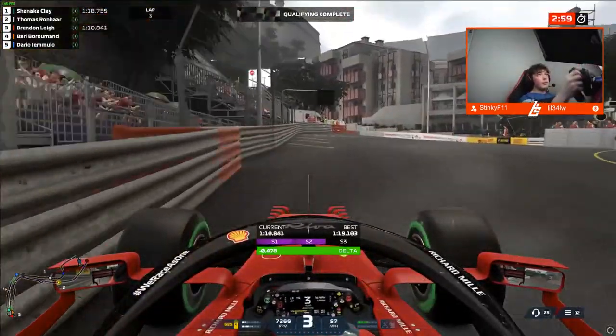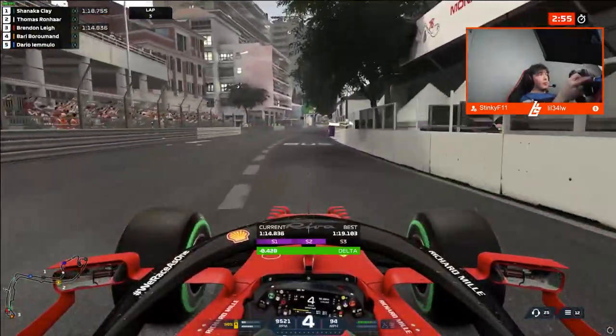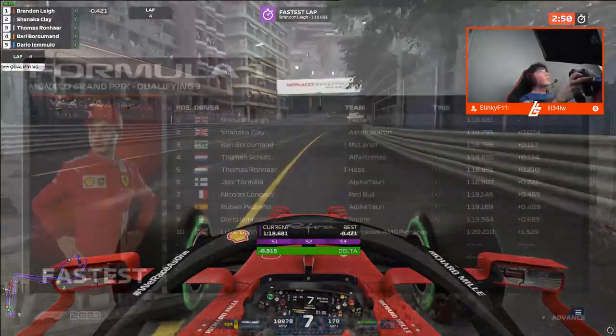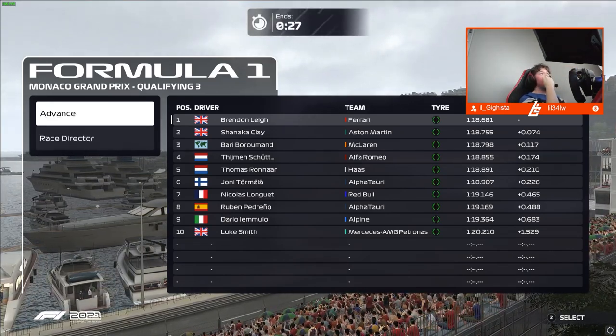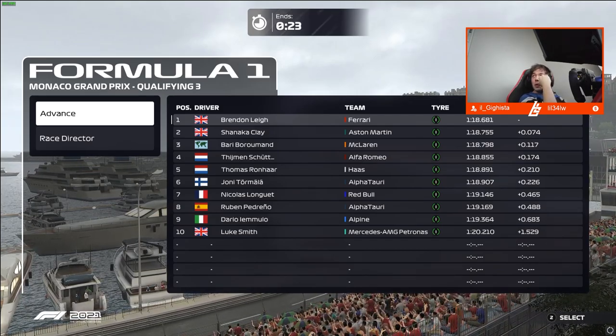Get the car rotated into the final corner — critical to pick up good traction here. Short shift to fourth, get the car straight, and now it's the run to the line. We went purple, purple. Can we get pole position here in Monaco? We go faster than anyone — it does confirm to be pole position. Almost a tenth up on Chiennake Clay, and a full tenth up from Barry Bournemont. That was a very good result for us.